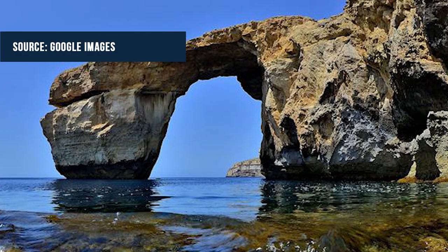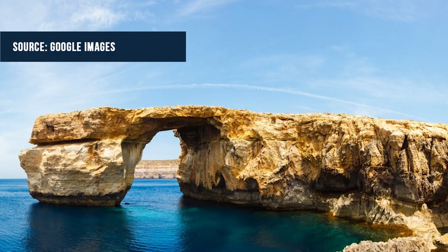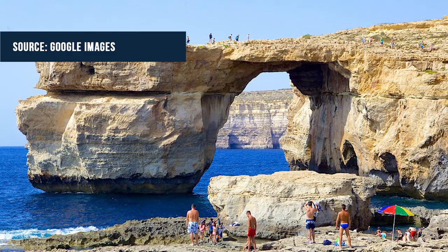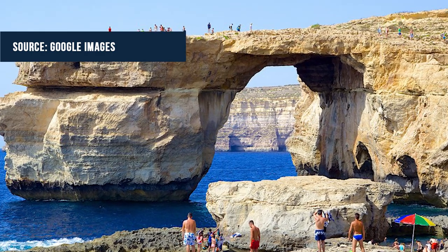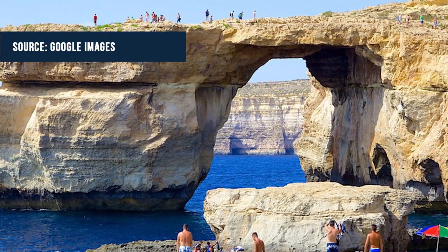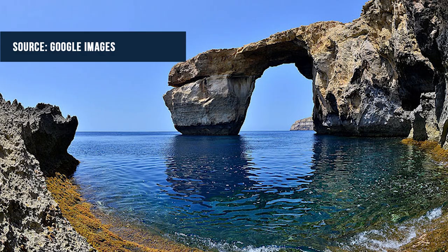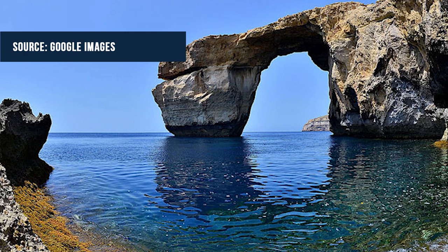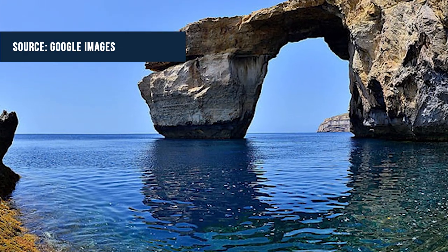Next story: Azure Window collapses into the sea. USA Today reported this week that the world-famous Azure Window has fallen into the sea. An iconic landmark located in Malta, the Azure Window was a natural rock arch formed by erosion and enjoyed by millions of tourists. It was even featured in the hit TV show Game of Thrones. A recent geological study showed that the arch was weakening, and recently tourists have been banned from walking on or sailing underneath the arch.